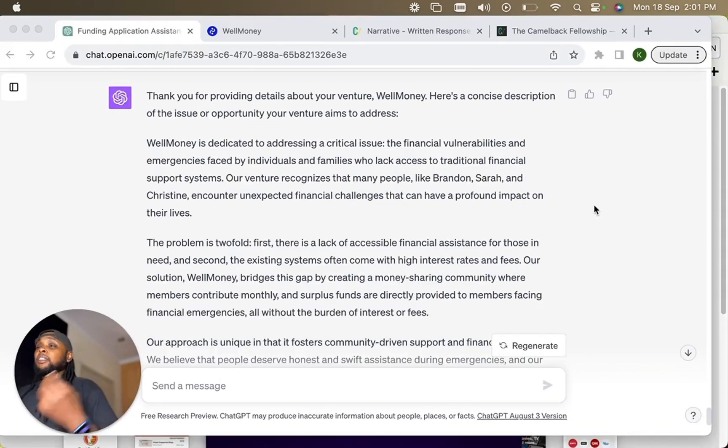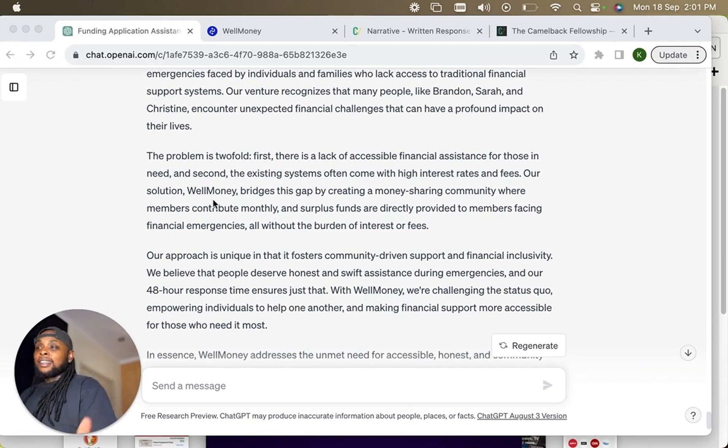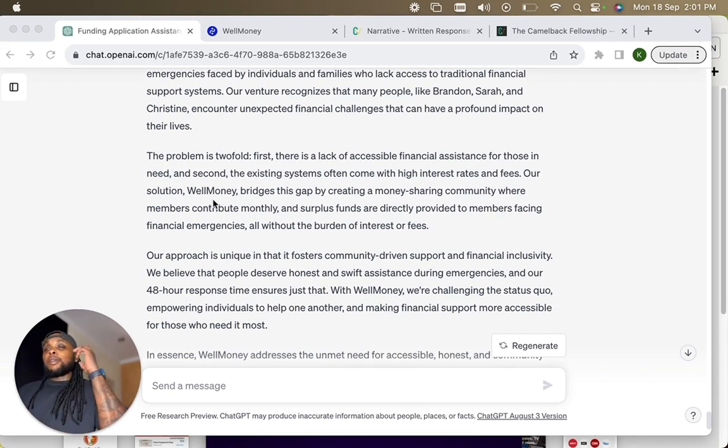After the second question — basically what does your startup do — ChatGPT answered: 'WellMoney is dedicated to addressing a critical issue: the financial vulnerabilities and emergencies faced by individuals and families who lack access to traditional financial support systems.' It pulled what we do from the website, then added empathy and feeling to the description — referencing real testimonials like Brandon, Sarah, and Christine — to really let the judges know this is a social impact company.